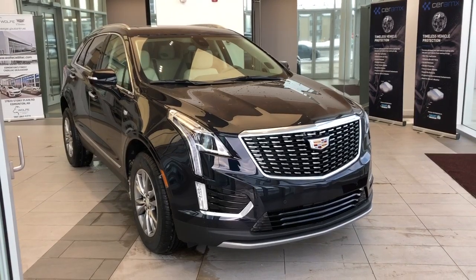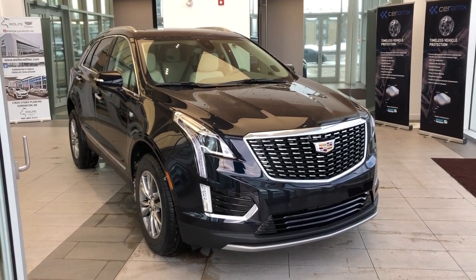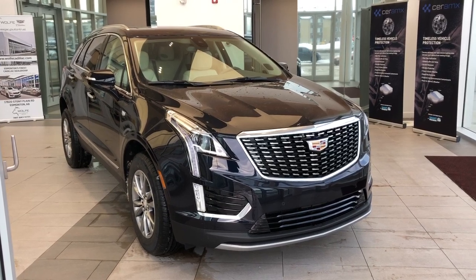Thank you for joining me for this video walk around of the 2021 Cadillac XT5. Please subscribe to our YouTube channel for more daily Cadillac videos and we hope to see you in at Wolf Cadillac sometime very soon.